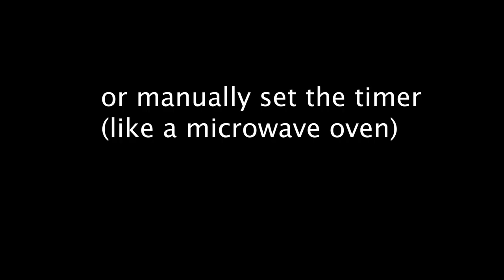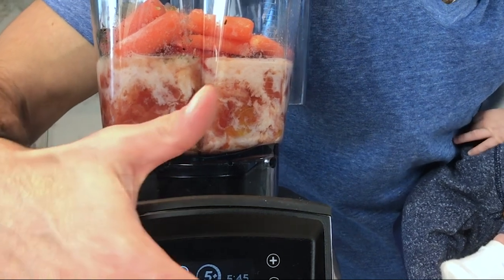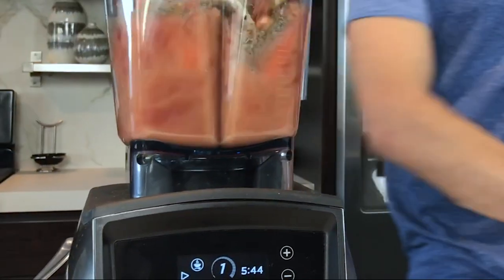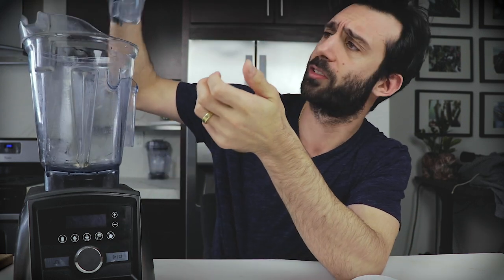And then the countdown timer — so if you're using a program like a smoothie setting or a soup setting, it's nice to know how much time is left. It's kind of a nice status update — like if you're waiting for the train and you see it's coming in two minutes, it's just reassuring to know the wait is ending soon.